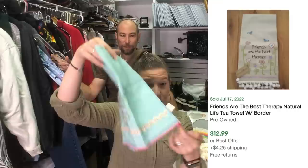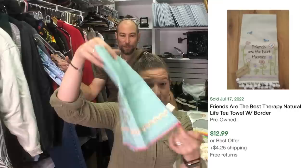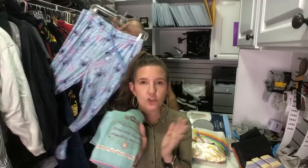This is a dish towel, but it's new with tags and it says 'may your days be filled with laughter, friendship, and love.' I think you can get like 20 for it. It's from a brand called Natural Life. I like to buy new with tags things at the bins, and also for Q4 — for gifts. Any of this could be a gift.